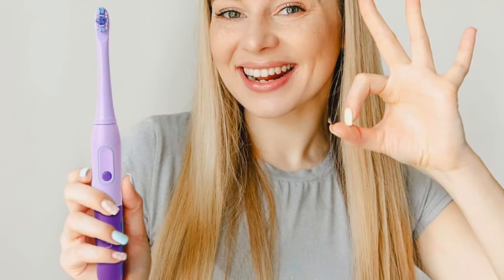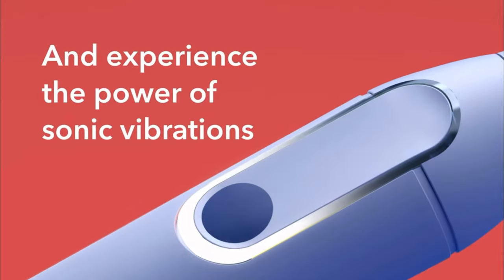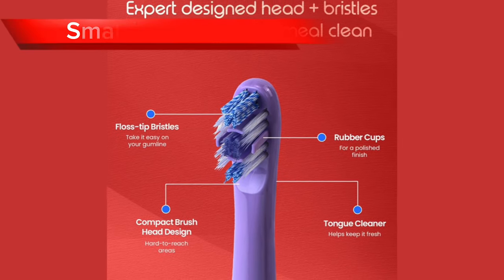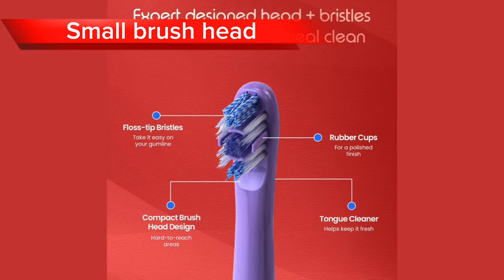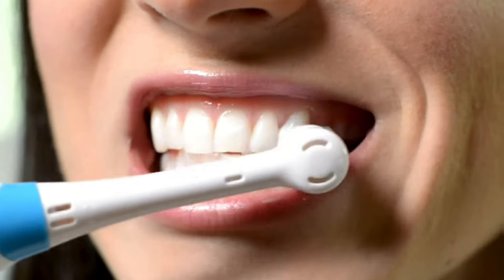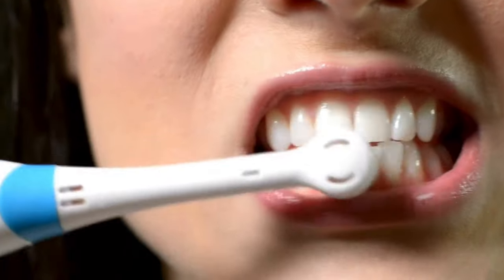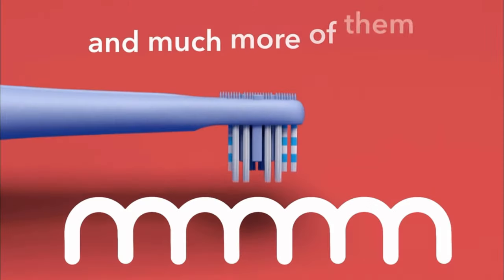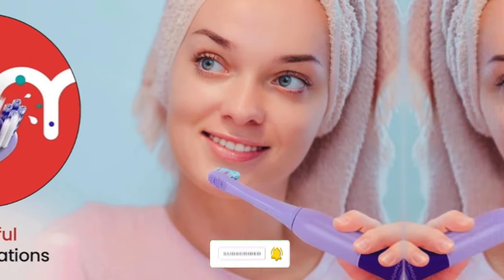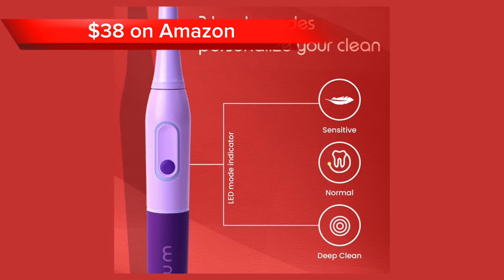The app comes with engaging challenges, motivating you to brush consistently and develop effective brushing habits. One factor that some users don't like is its small brush head. The Colgate Hum features a relatively small brush head, which may not be suitable for all users. People with larger mouths or who prefer wider coverage may find the smaller head less efficient in reaching all areas of the teeth. Overall, this toothbrush is still a great option in 2024, especially for those who like app technology. It goes for a price of just $38 on Amazon.